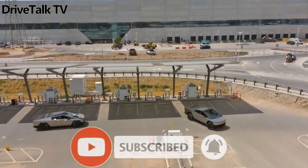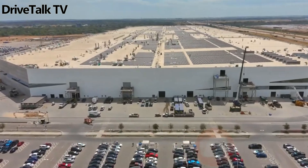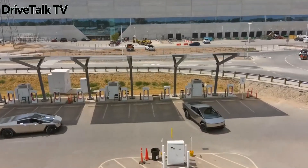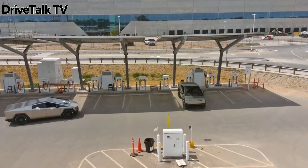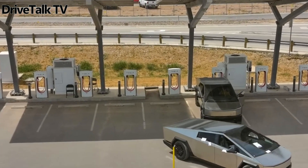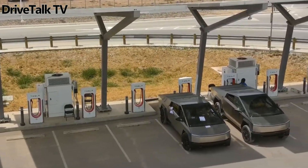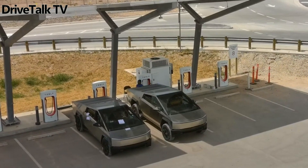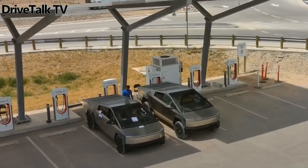We already know that the Tesla Cybertruck is going to feature an air suspension setup, as attested by several sightings, including a set of photos of a seemingly broken-down prototype left on the side of the road. Sandy Munro even did a video analysis of the aforementioned unit, underlining the fact that it's a pretty conventional fully independent suspension, with the bonus of a rear-wheel steering setup.